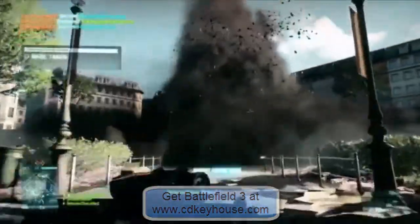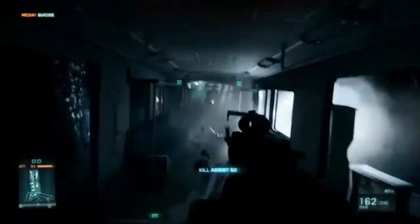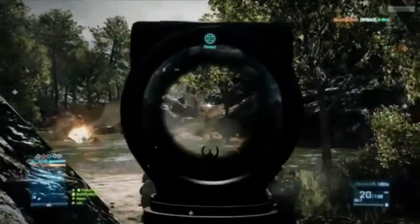And then of course we have the destruction, which is the tactical part of the game. It's both the small stuff and the bigger stuff that you can actually dynamically alter the environment around you. And those three things you don't really see in other shooters.